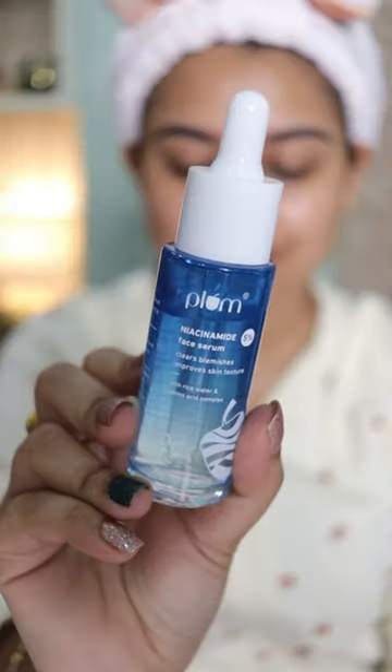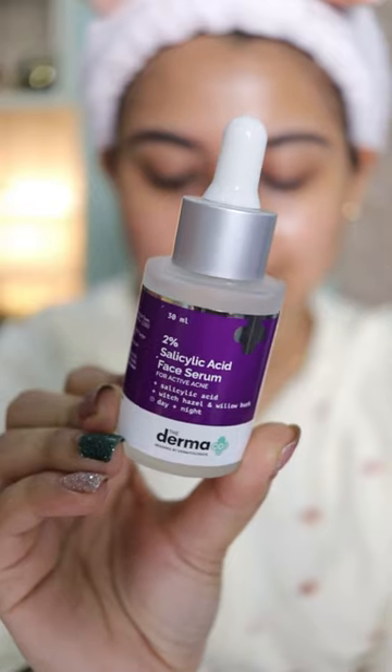Then to hydrate my lips I used a lip balm, and this niacinamide serum from Plum. To deal with this awful pimple on my nose, I'm gonna use 2% salicylic acid.